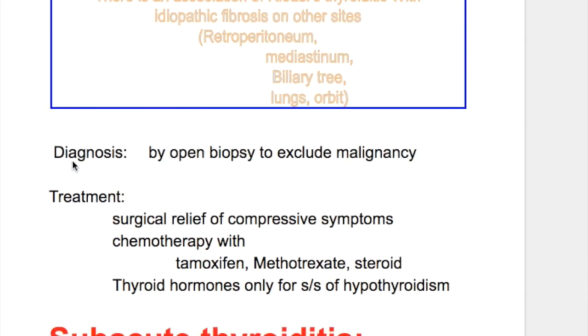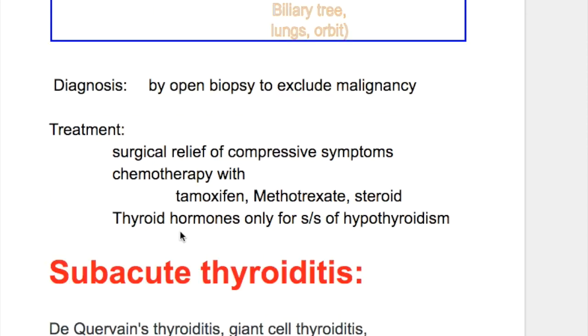Diagnosis is made by open biopsy to exclude malignancy. Treatment is surgical relief of compressive symptoms. Chemotherapy with tamoxifen, methotrexate, and steroids are also helpful. Thyroid hormones are given only for signs and symptoms of hypothyroidism.